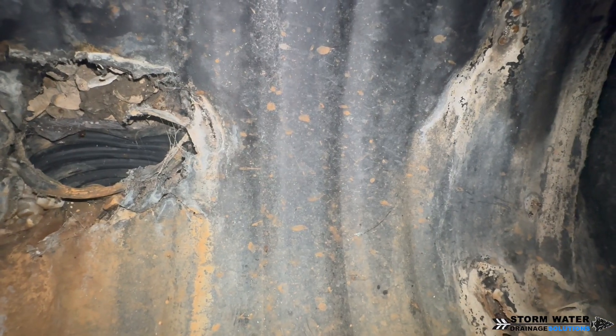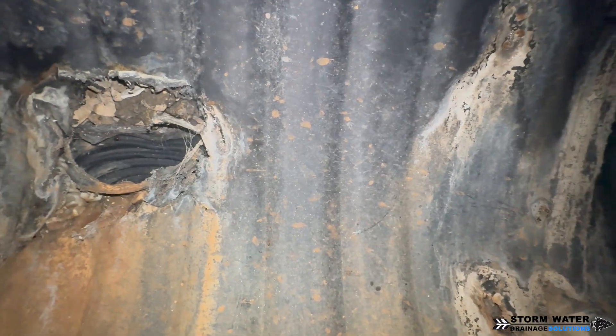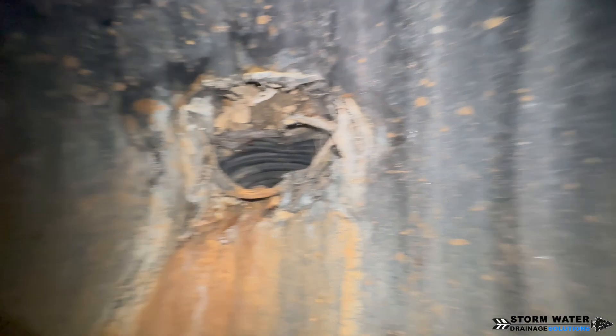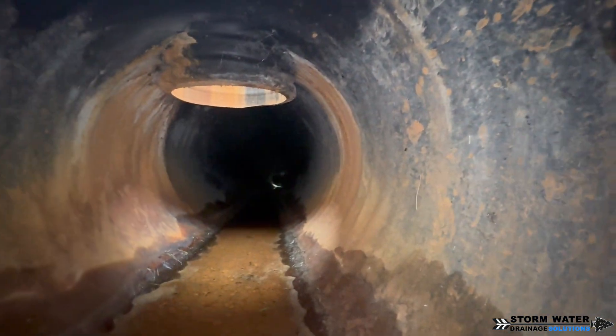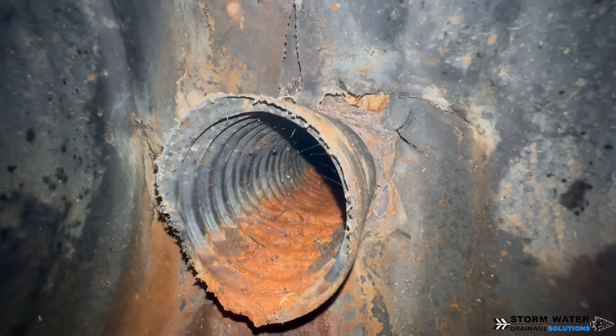You can see how with this pipe they basically just made a hole in the side of the dual wall, shoved a perforated corrugated pipe in there, and called it a day. Now, however many years later, we're having significant issues around both of these concrete slabs.